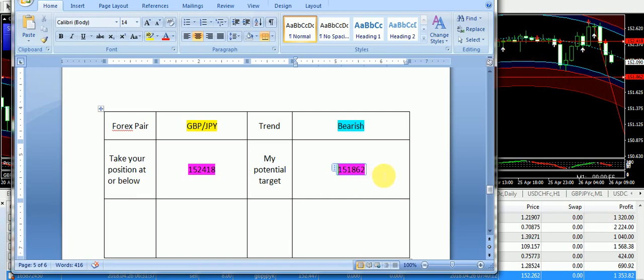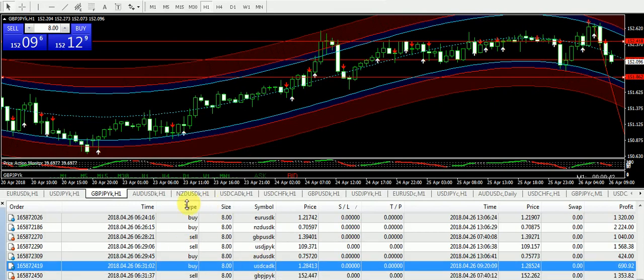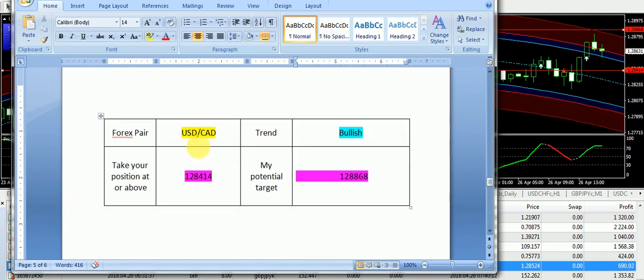If it continues to be down like this, the next targeted price is 1.51862 and you can see the level is already drawn on my chart. We have done extremely well with the signal, so those subscribers who have taken a sell position on Great Britain Pound JPY today should be in overall good profits. Now let's talk about the strength of USD Canadian Dollar today.